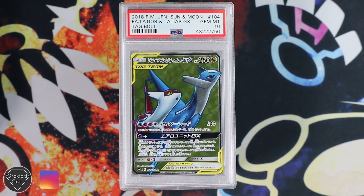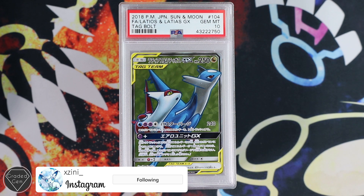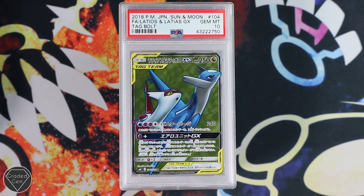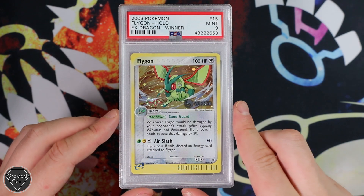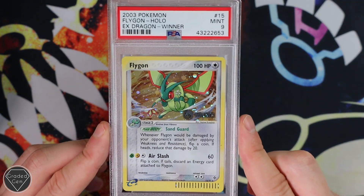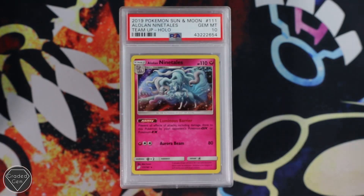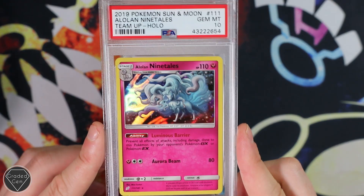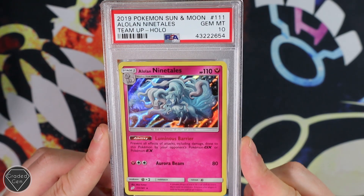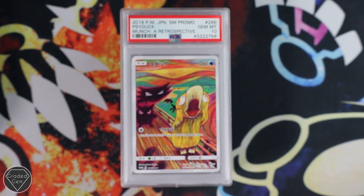Cine is next, otherwise known as Exini on Instagram. Definitely go and give her a follow, because my goodness, she always has beautiful cards — artworks are always extraordinary, believe me. We're going to start off with a Gem Mint 10 Latios and a Latias GX. She was a bit unlucky on the last time around, but I think we've done a lot better this time. We've got the Flygon with the EX Dragon Stamp winner — really cool. A Ninetales from Team Up Holofoil. Cine just likes to send in artworks, not necessarily about the value. And it really is cool, especially when it gets the Gem Mint 10.